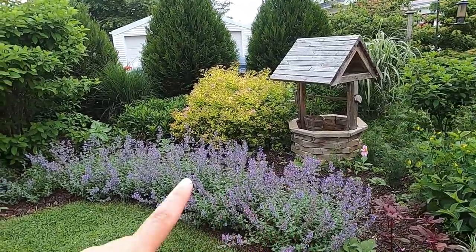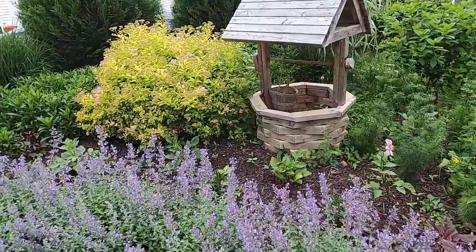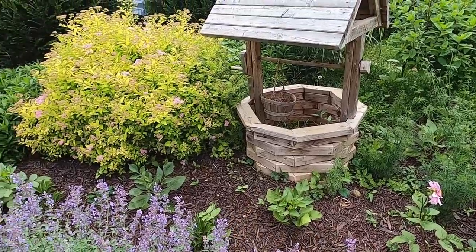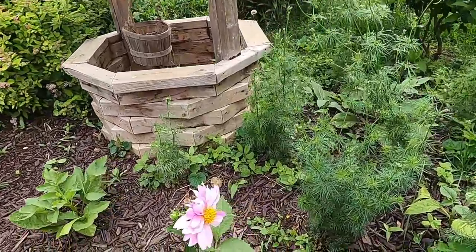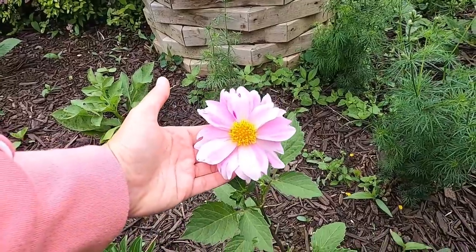Here I just have a hedge of catmint. Back behind it I planted some new peony roots just to start getting established. And then I put in some dahlias that I'm growing from seed — and can you believe one is already blooming here, right at the end of May? A little bit of bug damage but you can see what we've got from this dahlia seed.